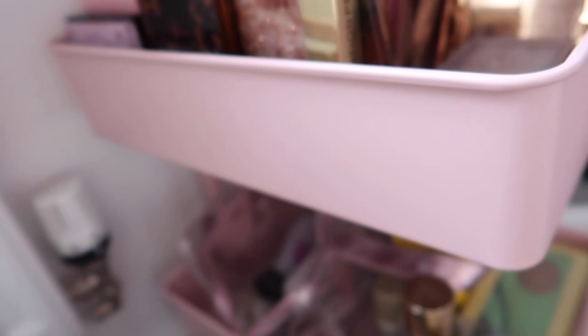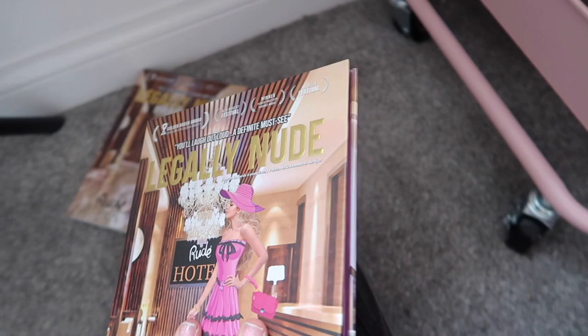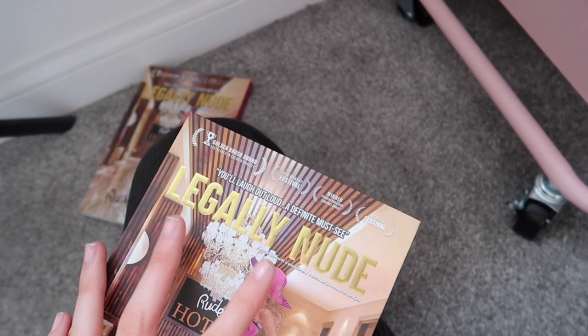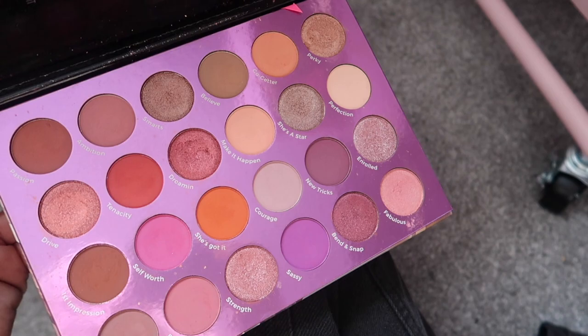I really want to use this Rude Cosmetics Legally Nude palette again — it's such a pretty palette. I just need to get in a routine of rotating which palettes I'm using, because I'm using so much I Heart Revolution stuff and not getting to these. I really like the Rude Cosmetics formula and the cool tones in this one are so pretty.